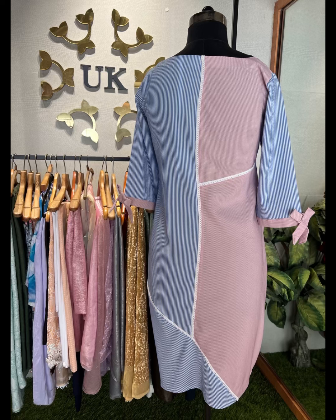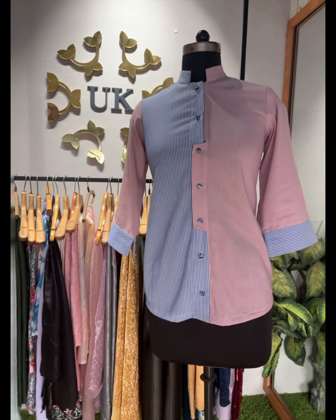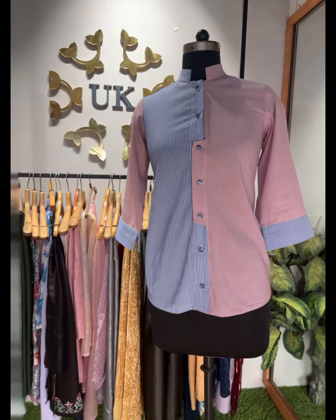Here I have mixed two different colors of stripes linen — my favorite for hot summers — and have made a stylish yet classy shirt and a dress.